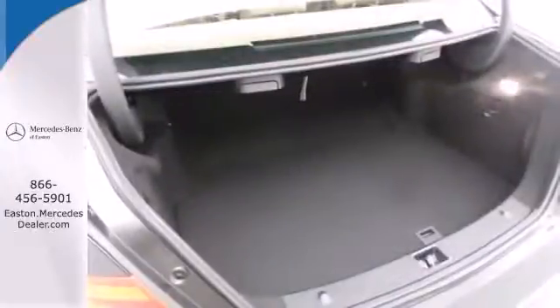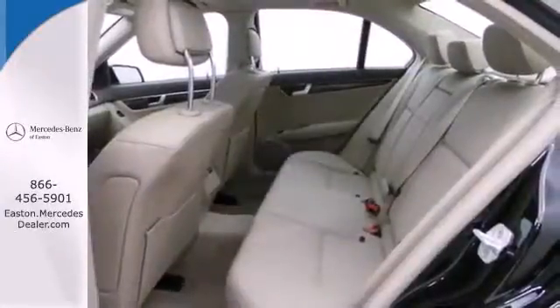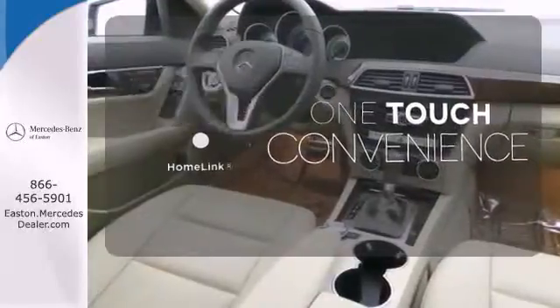Customize your drive with power-adjustable front seats, driver memory settings, climate control, a power moonroof, and garage door transmitter with Homelink. One touch makes your arrival as welcoming as if you'd never left.